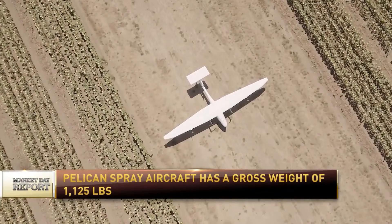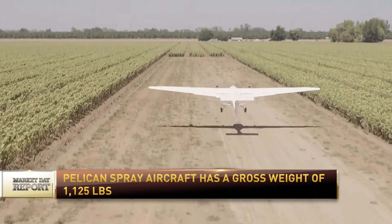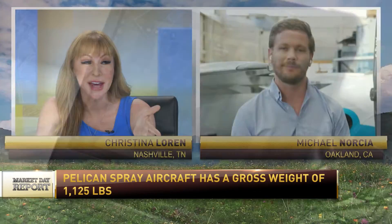Yeah, you want that on-target application. I mean, you're talking about zero emission for the aircraft itself, but you get that drift damage and you're still talking about problems for our farmers and neighbors as well. So where in the world are your current customers located, and what crops have you demonstrated success with so far?